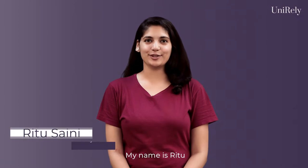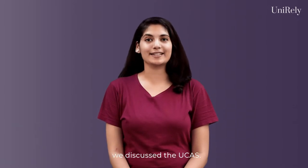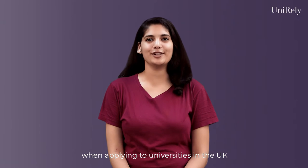Hi everyone, my name is Ritu and I am an advisor at Unirely. In our previous video we discussed the UCAS. Today I will be talking about the importance of the statement of purpose when applying to universities in the UK for an undergraduate degree.